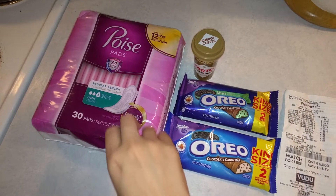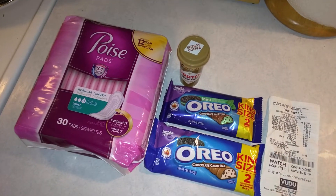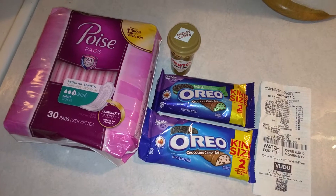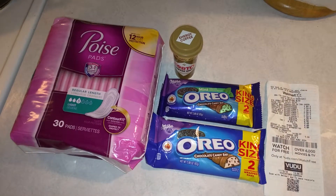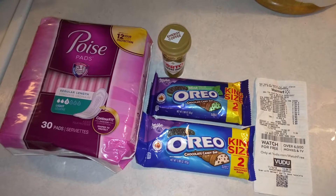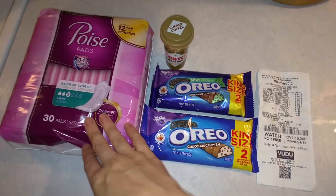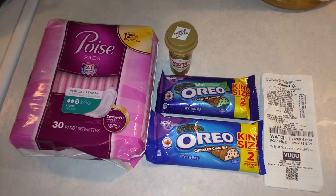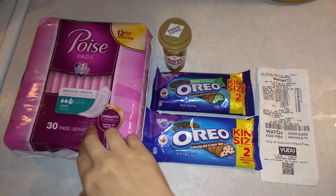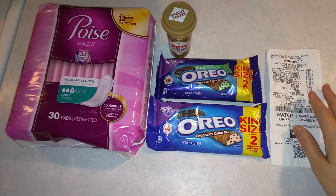Ibotta is a rebate app that gives you cash back you can redeem for cash or gift cards. I'll put a link below for the rebate apps I use for my hauls, which are all completely free — no gimmicky stuff tied to it. You have to do a little bit of work but it's not too much. Ibotta is one of my favorite rebate apps for those of you who are new to that world.